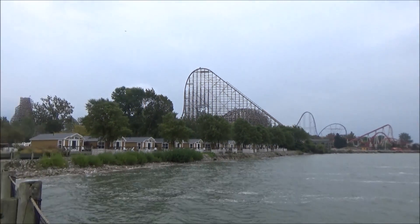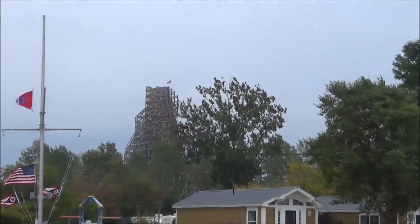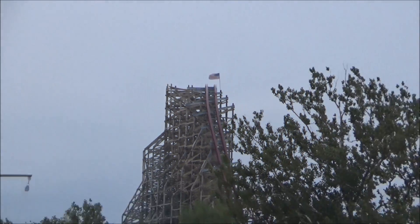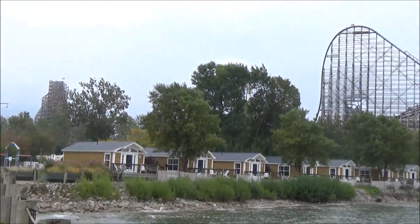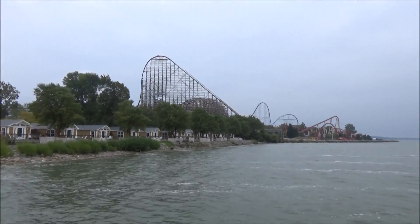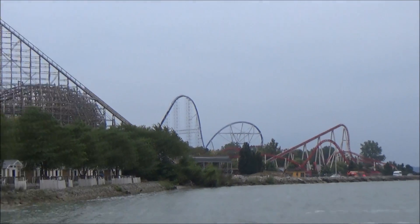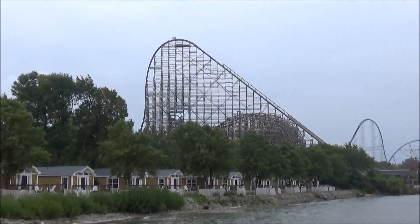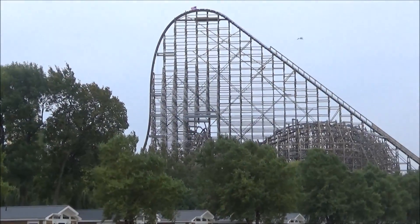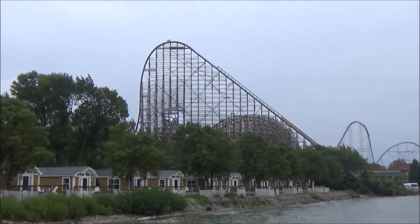As we pull out, you can see to the left of the frame that first big turn right there. Obviously the drop is right through here. We're a little further away right now — you can see Millennium Force and Maverick on the right — but this is a good look at the drop just like we showed you last week. I really like this angle and we do have a lot of nice still pictures from out here.